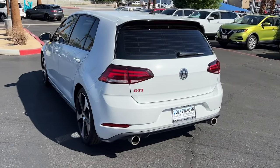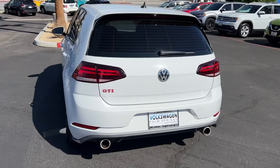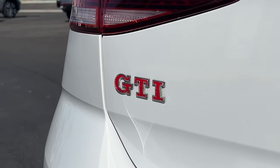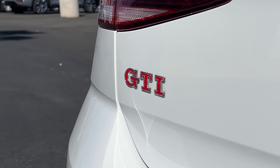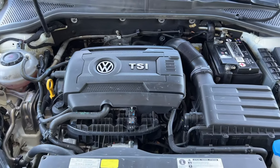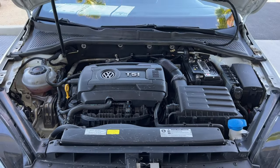These are just some of the great options this vehicle comes with: keyless entry, power passenger seat, fog lamps, blind spot monitor, power driver seat, aluminum wheels, electronic stability control, heated front seat, rain sensing wipers, rear spoiler.